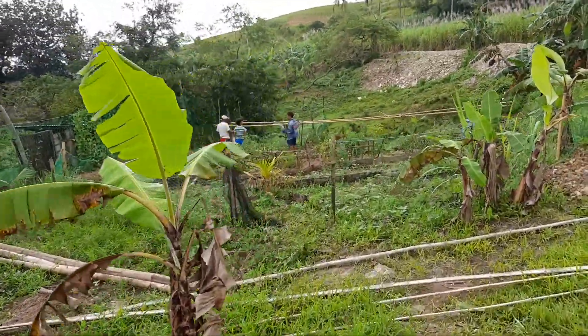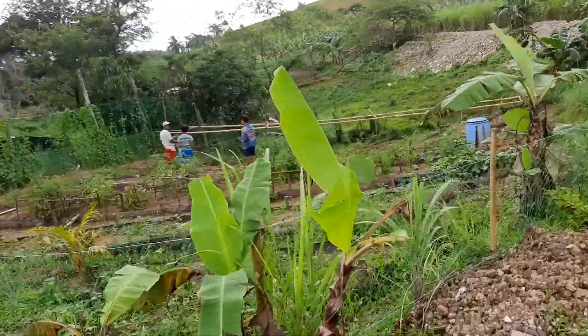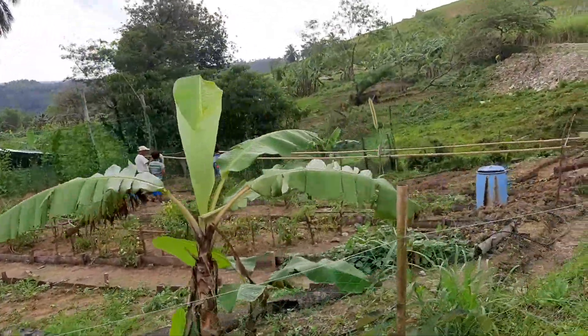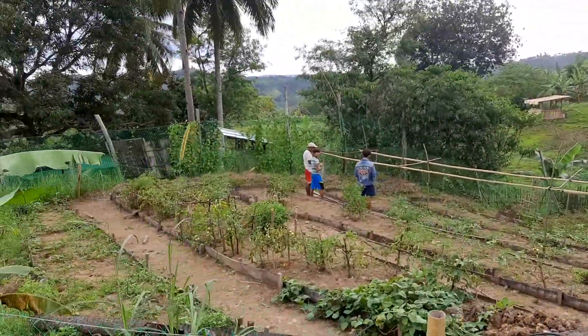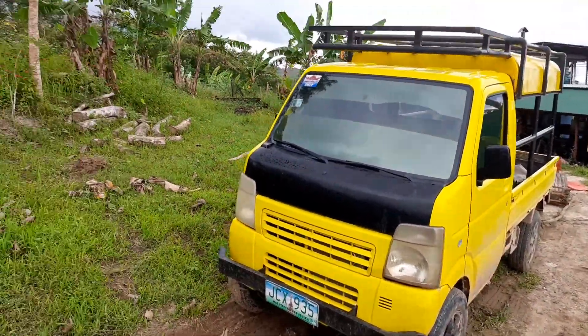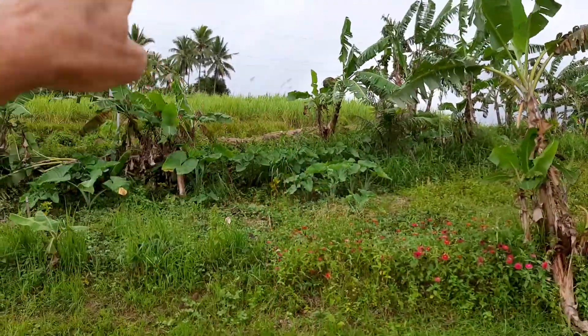Here are guys out here working in the garden. Part of the garden — this is a very small part. 4x4 truck. Garden areas up there and there and then over the hill quite a bit.